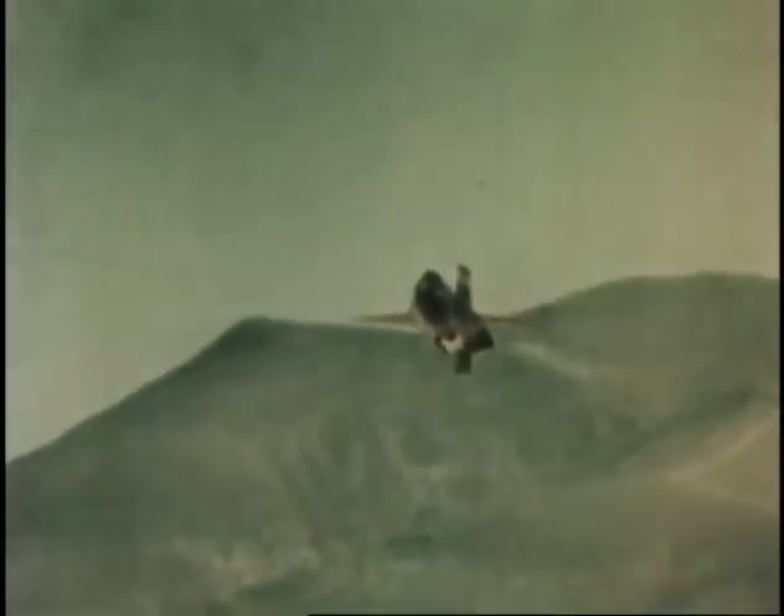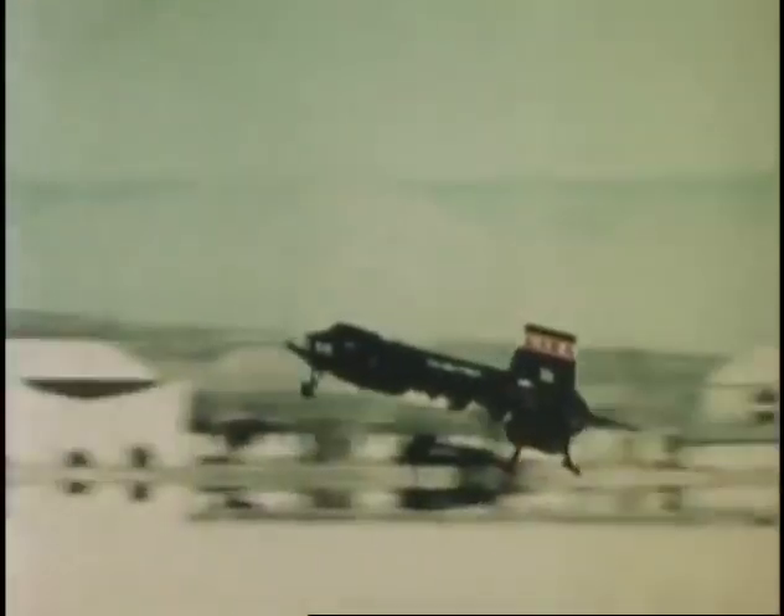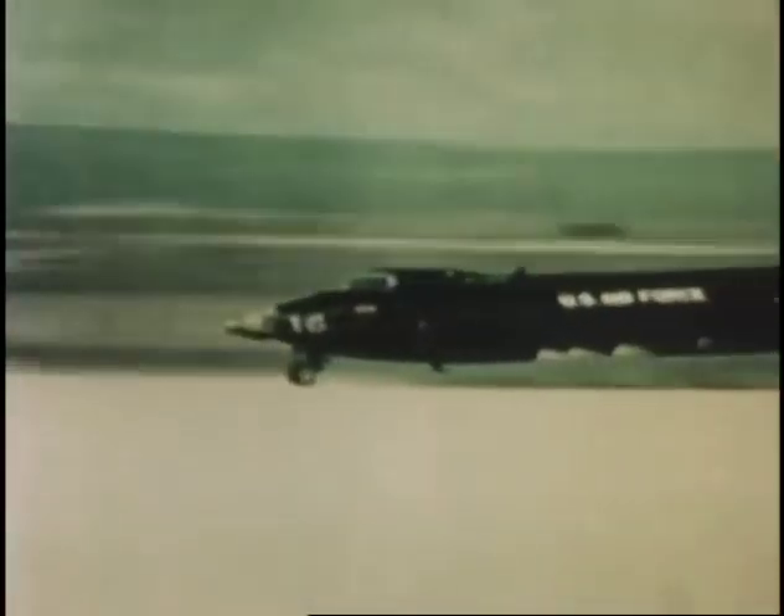The X-15 was air launched from as far as 300 miles from its destination. The rocket engine would only burn for 90 seconds until its fuel was exhausted. The aircraft would continue to climb ballistically to altitudes in excess of 300,000 feet and speeds of over six times the speed of sound. Yet, barring any unforeseen mechanical problems, the pilots were almost always able to maneuver their hypersonic glider to a landing within 1,000 feet of their intended mark.